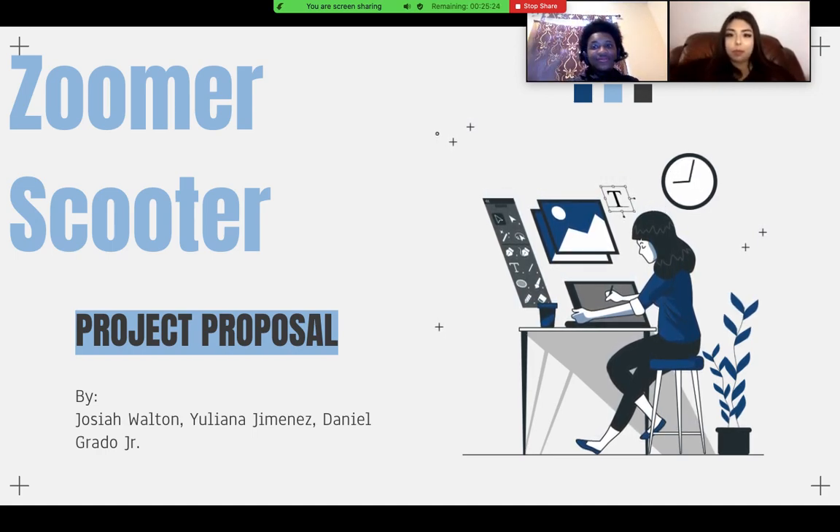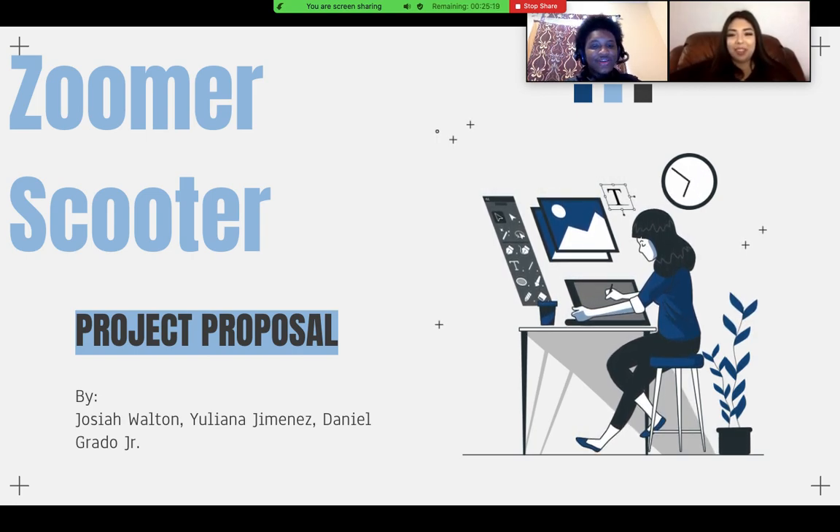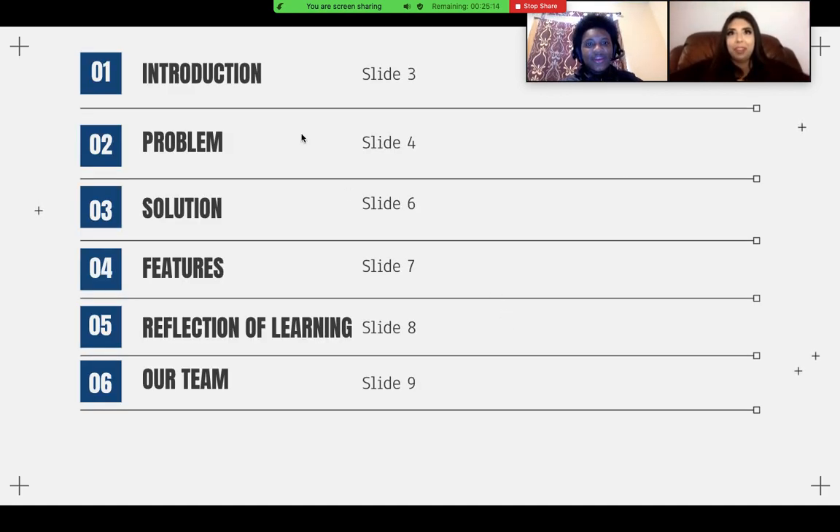My name is Josiah Walton and Juliana Jimenez, and we have Daniel Grotto but he isn't here right now. Here will be our contents for our presentation: the introduction, where we introduce our main topic; our problem, what our problem is; our solution, how we're going to fix that problem; our features, what the solution is composed of; a reflection of learning; and our team.